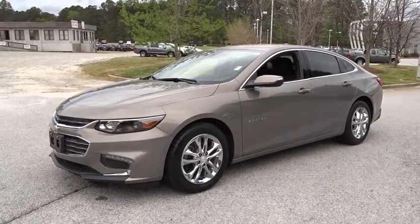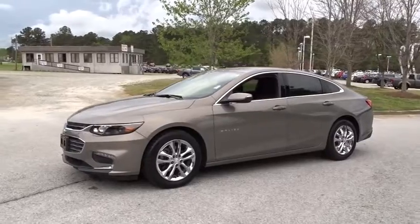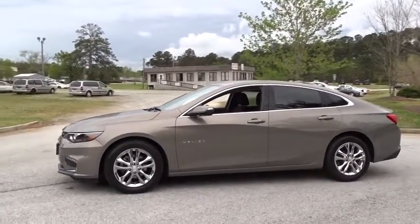The 2017 Chevrolet Malibu — a combination of performance and fuel economy. The Malibu is a great commuting car. This vehicle has less than 35,000 miles.